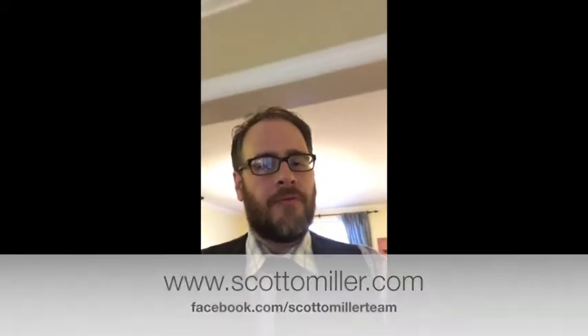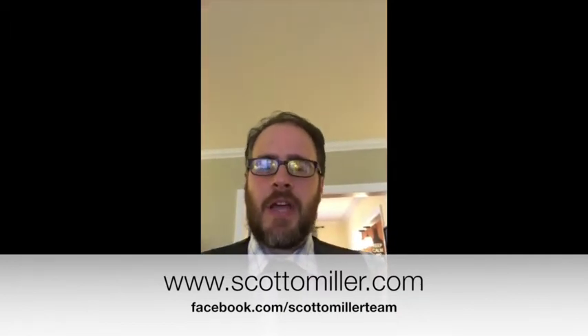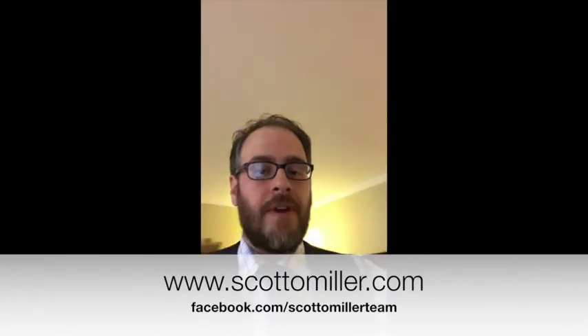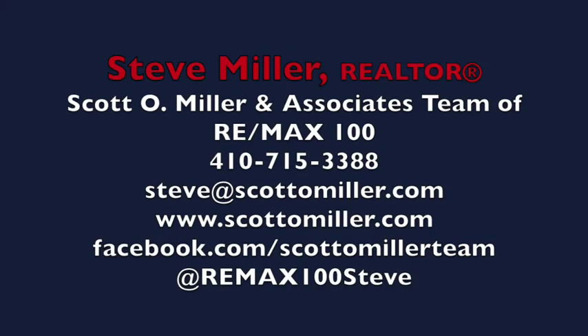Or shoot me an email at steve@scottomiller.com. For more information about this or other houses we have available for sale in the area, check out our website at www.scottomiller.com or our Facebook page at facebook.com/scottomillerteam. Have a great day, see you later!